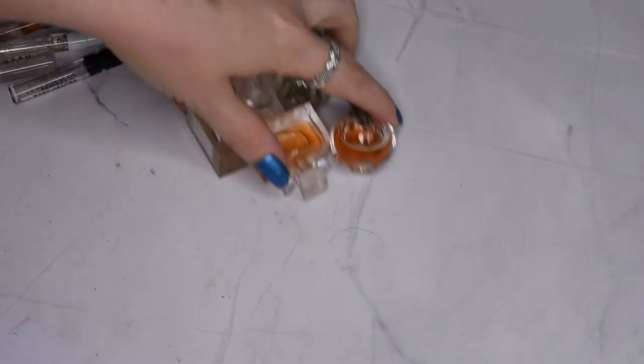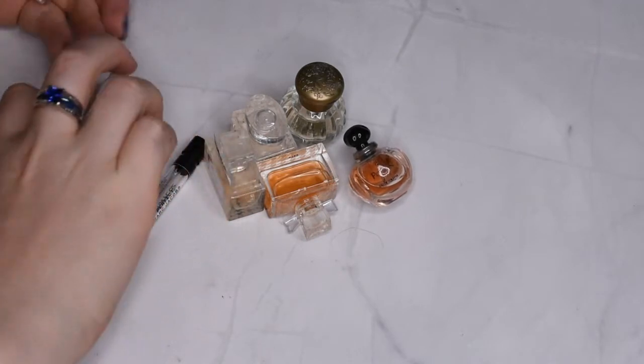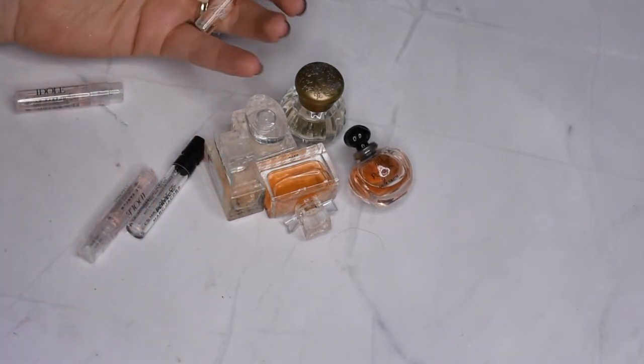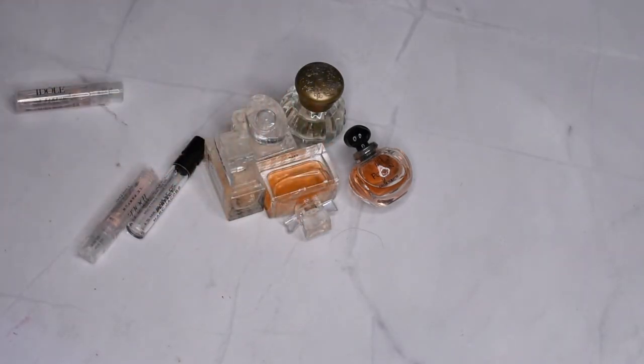And then I have a bunch of little guys here. I have a couple of Killian fragrances that I used for my Killian try-on haul, so I'll definitely keep those and use them up to completion.